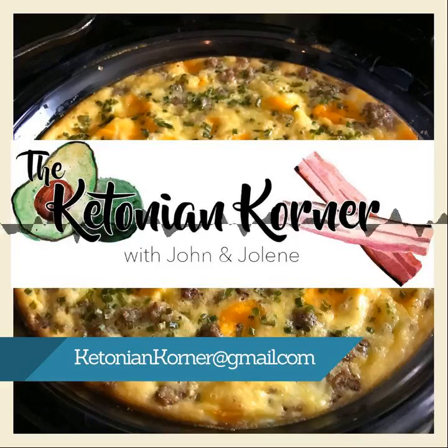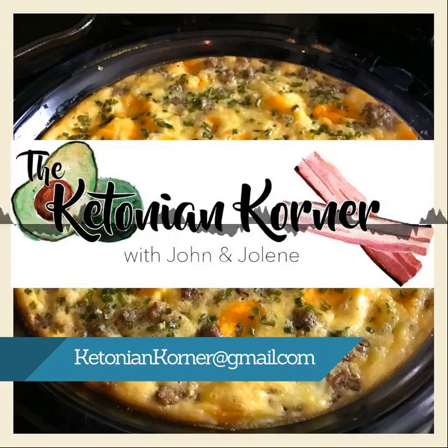Thanks everybody for joining another episode of the Ketonian Corner. I'm Jolene Hale, and normally I'm here with my co-host John Davidson, but he's out on vacation. We have a special co-host today, one of our other co-workers, Javier Martinez. Today we wanted to expand on last show's topic of meal prep.